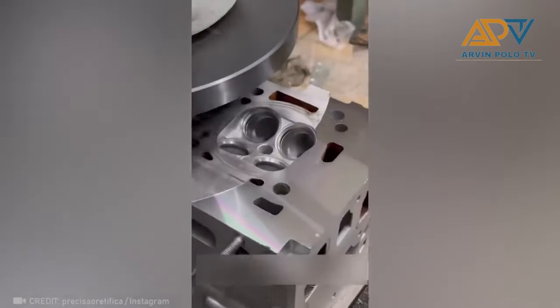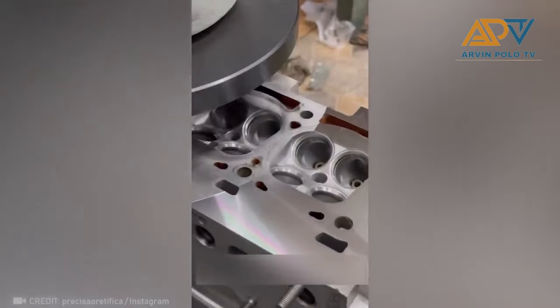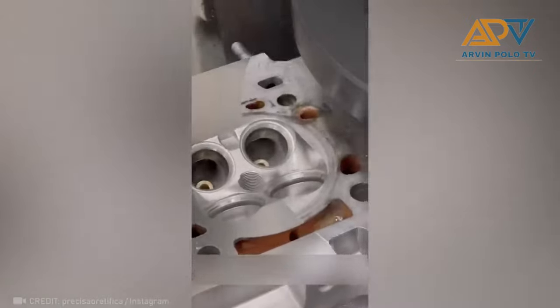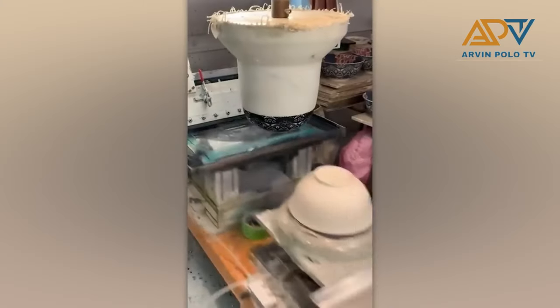This is so satisfying to watch. Let's see how metal is polished. Pretty cool!